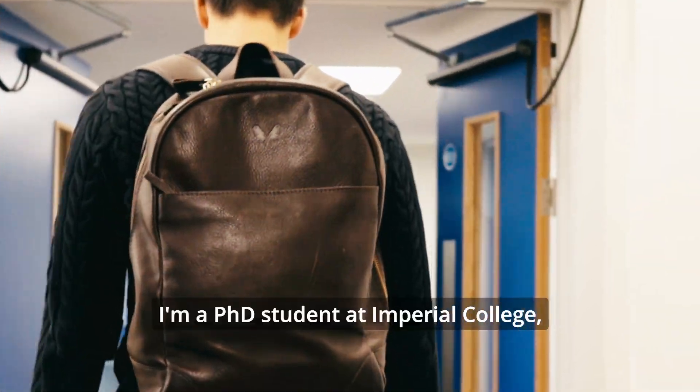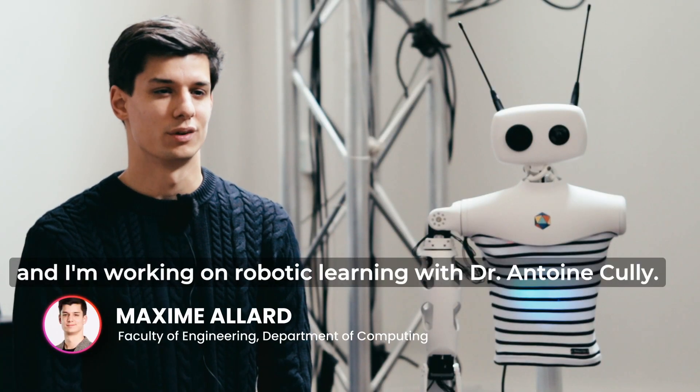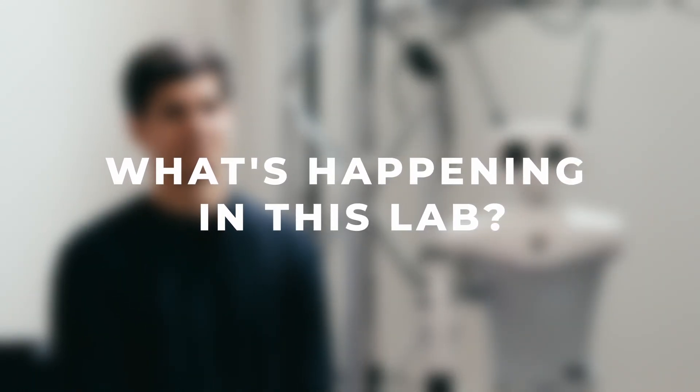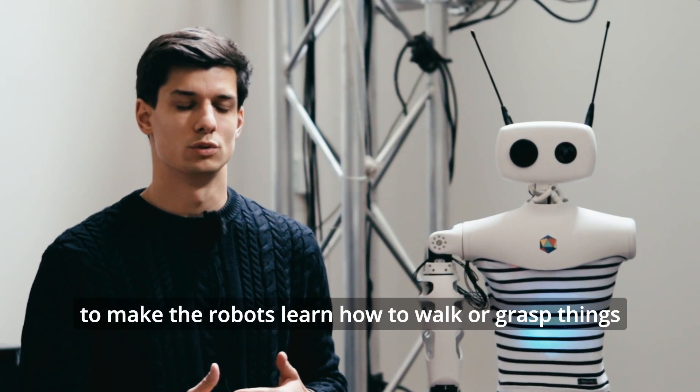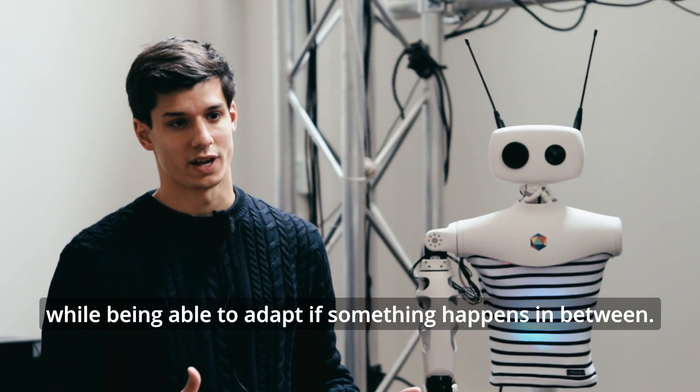Hi, I'm Maxime Allard. I'm a PhD student at Imperial College and I'm working on robotic learning with Dr. Antoine Culli. The idea of the work in our lab is basically to make robots learn how to walk or grasp things while being able to adapt if something happens in between.